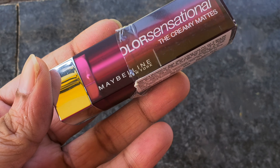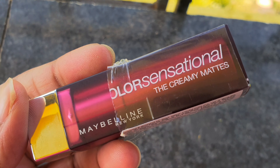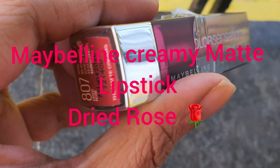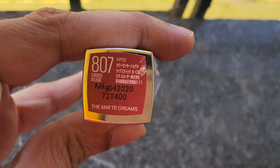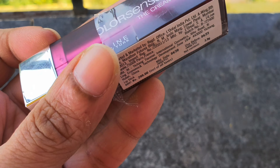Welcome back to my channel! In today's video, we are going to swatch the Maybelline Color Sensational Matte Lipstick — the creamy matte lipstick — in the shade 807 Dried Rose. This is a beautiful mauvey pinky sort of shade.